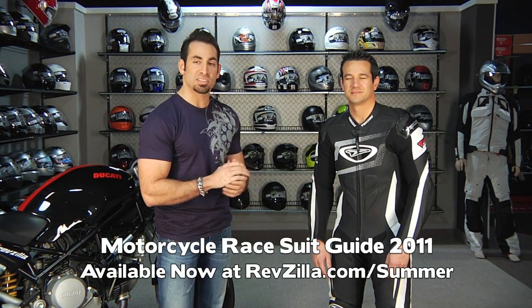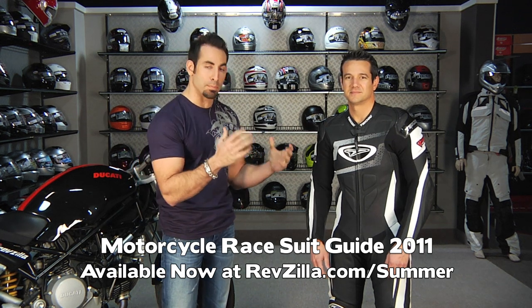Hey, this is Anthony with RevZilla TV and welcome to our 2011 race suit guide. This is coming out spring of 2011, covering the best of what we see in the range of race suits at a few different levels of technicality and functionality.